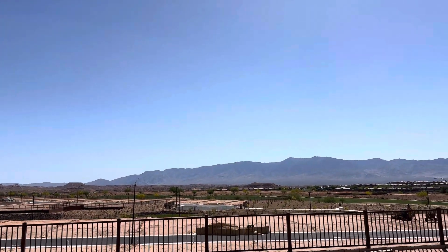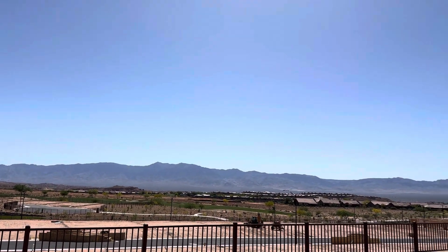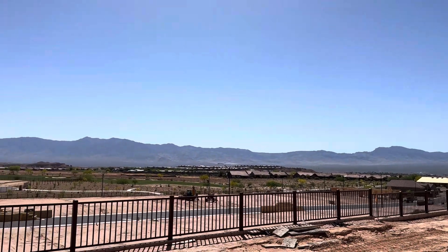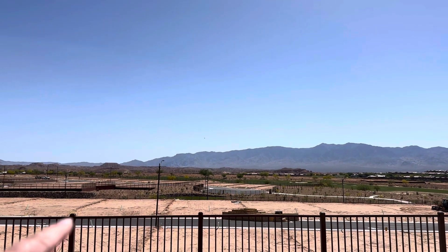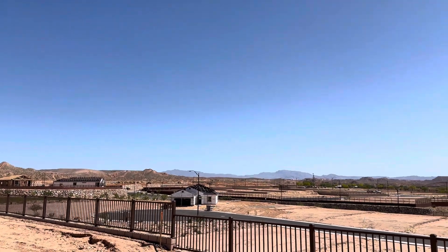All right, here we are at lot 118. This is in Dusty Rose — it's an Encore series home site. This is towards the back of the home, so this is your view out your patio. We will have some homes built below here, but we're still going to have the vistas of the mountains out in the distance.